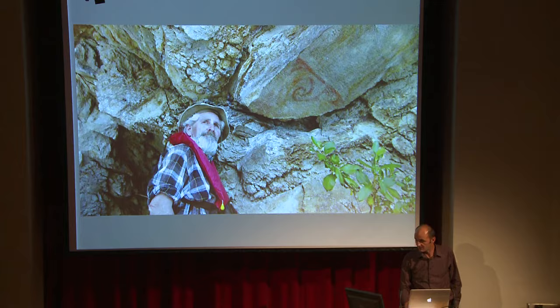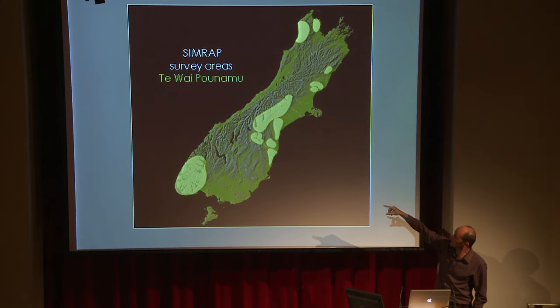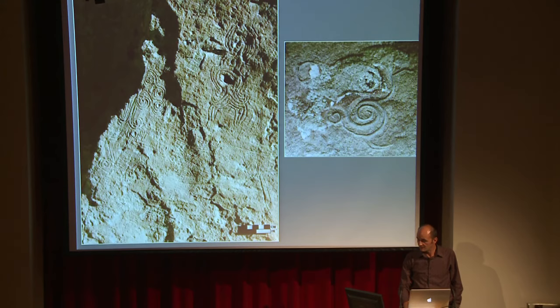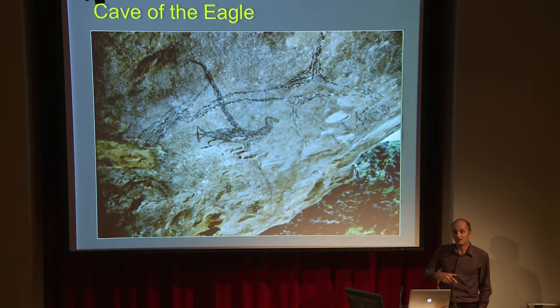In the South Island, Ngāi Tahu for the last 15 years has been surveying all of the rock art that we can find. These are the major areas where it's located, particularly in the South Canterbury and the North Otago areas. You'll find a lot of it in the limestone. We've also got the eagle — what we think is the eagle — the formidable animal, the largest eagle ever to live, and it's painted in the rock shelters down in South Canterbury.